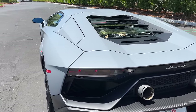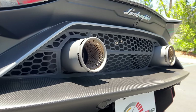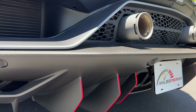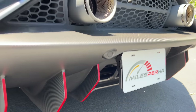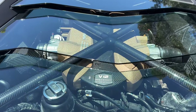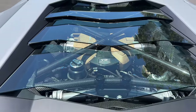At the back, we have these LED taillights, opening ventilation, and these two cannons for exhaust outlets in the center. Fully carbon fiber lower bumper, including a giant diffuser with red accents. Through the glass partition, you can see the gold-covered V12 engine with the carbon fiber X brace.